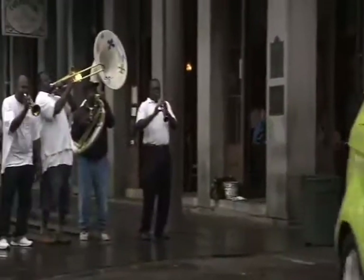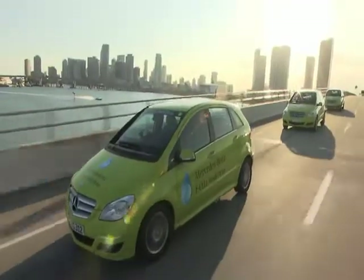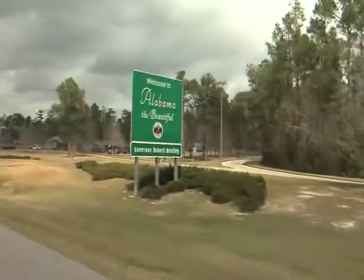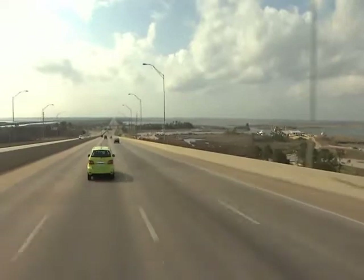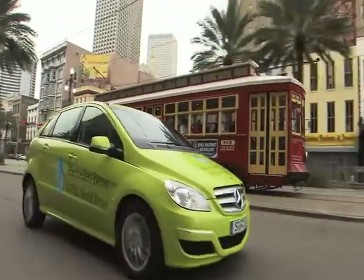We have reached the world's jazz capital. From Miami, Florida, the EFSA World Drive made its way up north and then west, across Alabama and Mississippi and reached Louisiana, with its largest and most famous city, New Orleans.